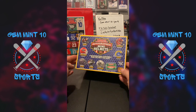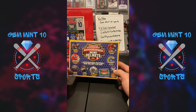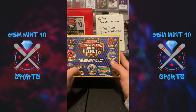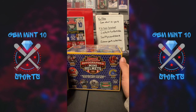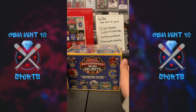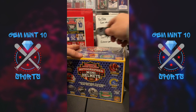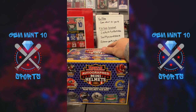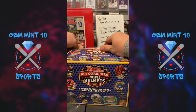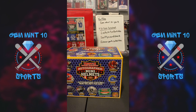These are all authenticated by Tri-Star, PSA DNA, JSA, or Beckett — so these are legit. From the jersey box you can get Cooper Kupp, Tom Brady, Warner, legends, rookies, college stars — whatever it is you can pull it out. Let's open the mini helmet first. I've opened one of these before and I got a Vinnie Testaverde Miami Hurricanes helmet, so I was actually happy about that — got a quarterback, wasn't too bad.